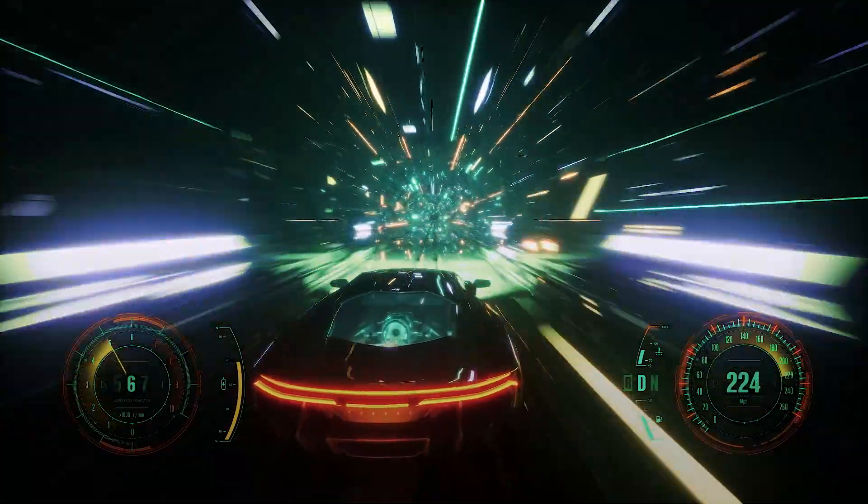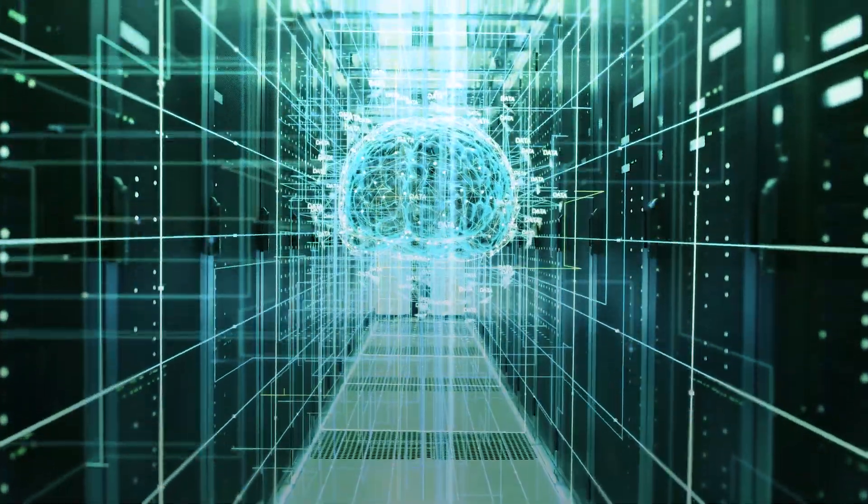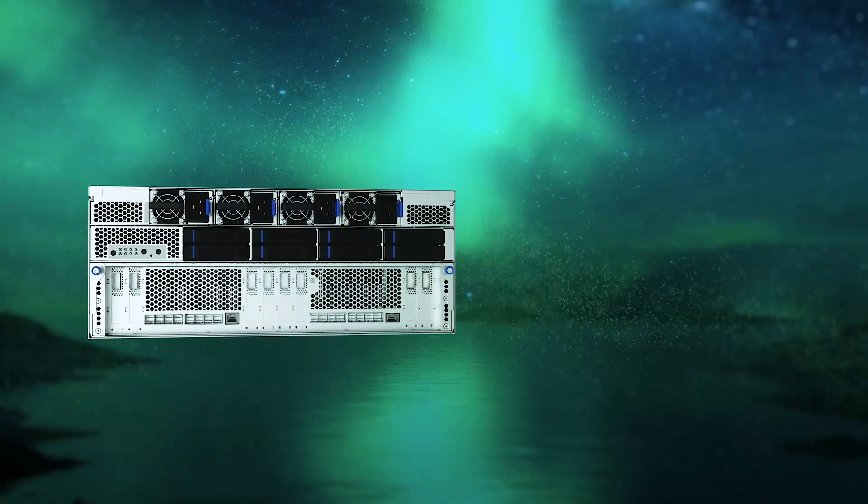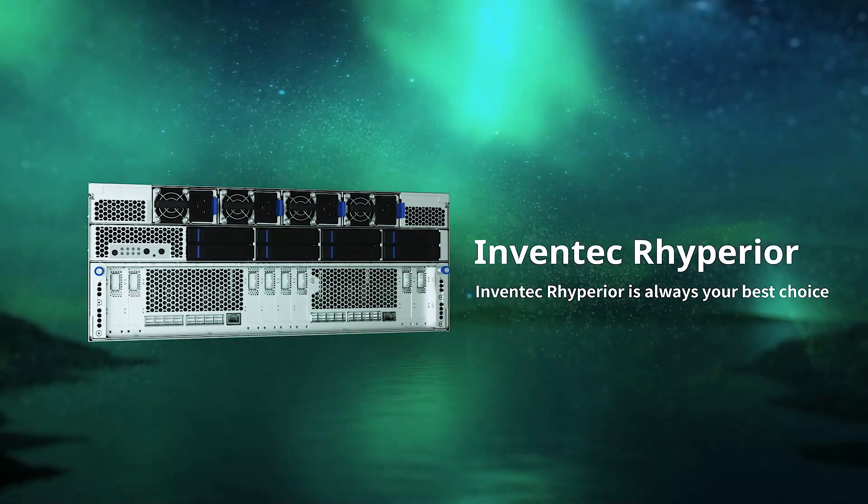With a keen focus on the gaming and healthcare industry and the application of AI and ML in these sectors and beyond, InVentec RIPERIOR is always your best choice.